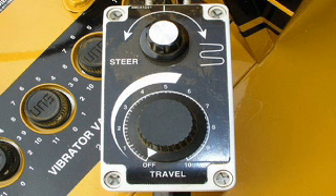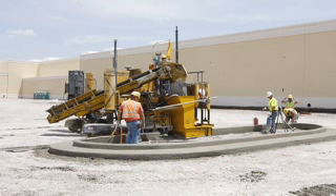This allows the operator to move away from the console and have hands-on control of travel speed and steering. The GT 3600 was the first curb and gutter machine to pour a 24 inch radius, and it interfaced with 3D technology back in 1999.